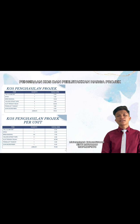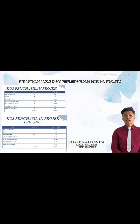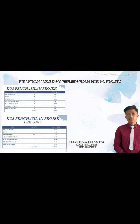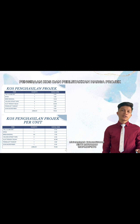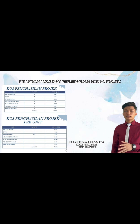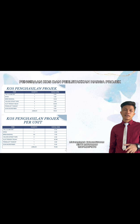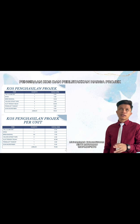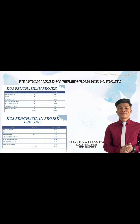Saya akan menerangkan tentang kos produk kami. Untuk kos harga runcit, kami meletakkan harga RM70 per unit. Untuk harga borong pula, kami memberi diskaun kepada pemborong yang membeli sebanyak RM70 dengan potongan harga RM10. Kami juga memberi diskaun kepada pemborong yang membeli sebanyak RM100 per unit dan jumlah diskaun itu sebanyak RM12 per unit.